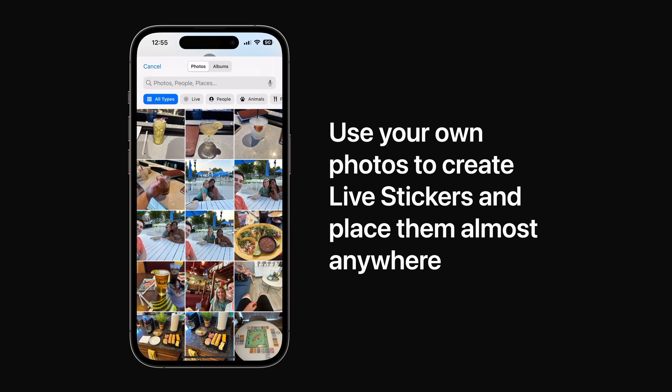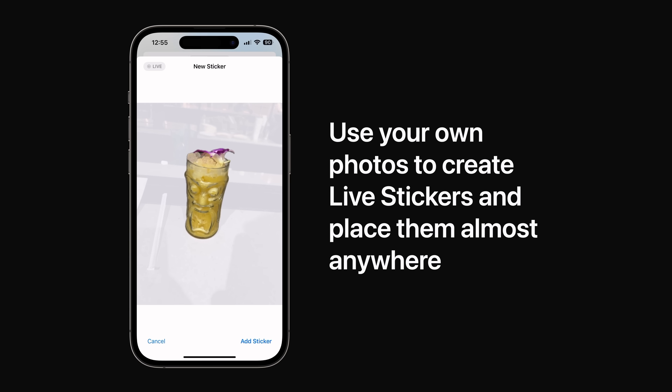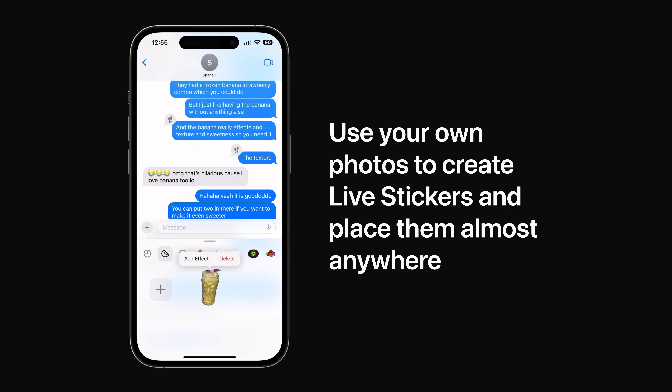Touch and hold an object in a photo and turn it into a sticker. Stylize it with new effects like shiny, puff, comic, and outline. Or create animated live stickers made with live photos.